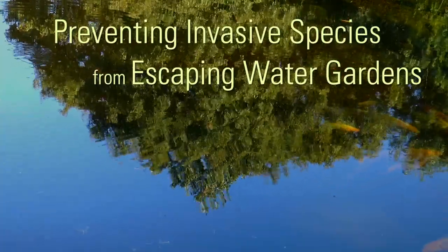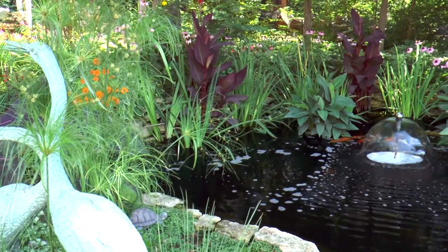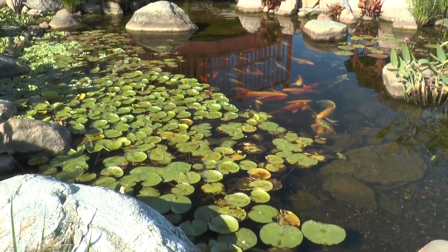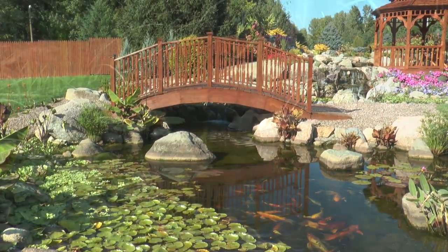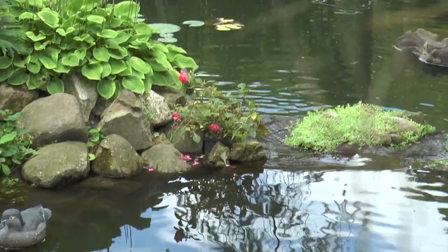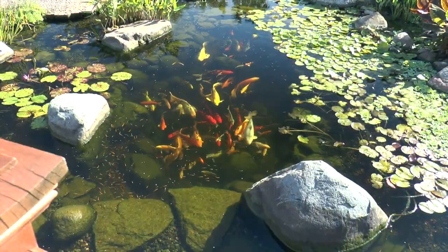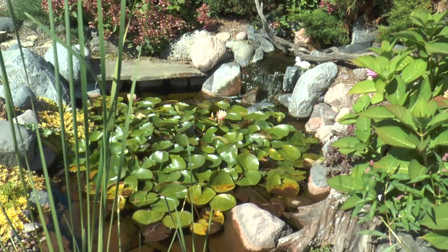As a builder of water gardens or a seller of plants and animals used in water gardens, you want to protect your business. You do not want the plants and animals used in your customers' gardens to escape, potentially harming the surrounding natural areas and the reputation of water gardens. This video will help you run a responsible, environmentally friendly water garden business.